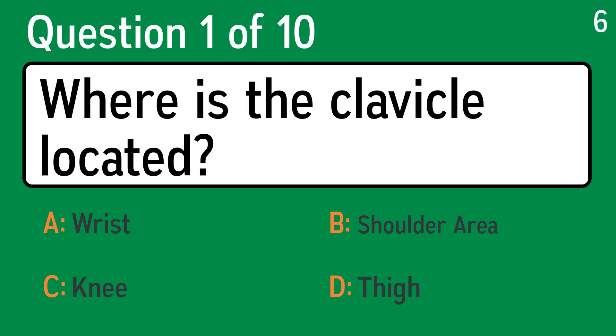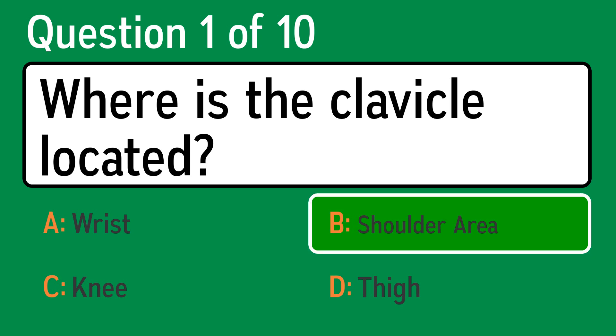The first question is: where is the clavicle located? The correct answer is B, shoulder area.